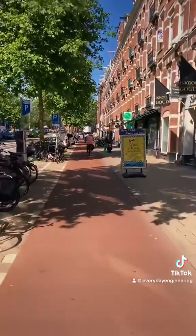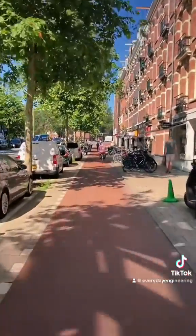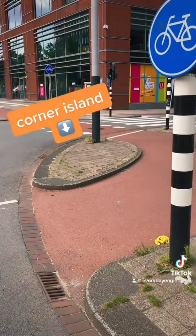A good protected intersection design starts with separated bike lanes. Having a buffer between the bike lane and the road not only feels more comfortable, it also allows space to construct a very important design element: the corner island.